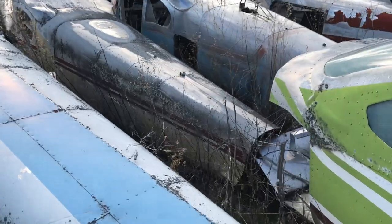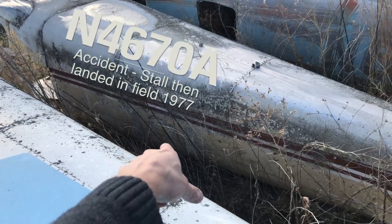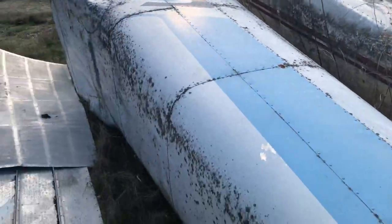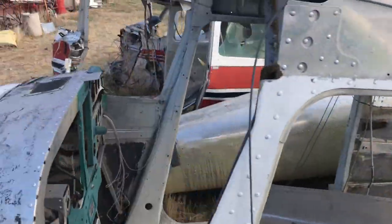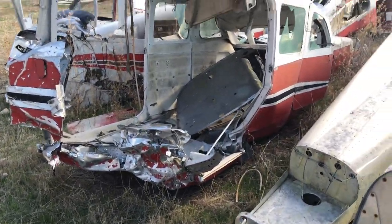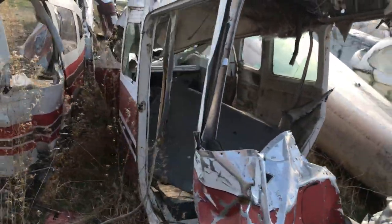These ones I don't even see numbers on — oh, there's some numbers: N4670, looks like an A. That one's large too. Look at that one — the front engine's off there.